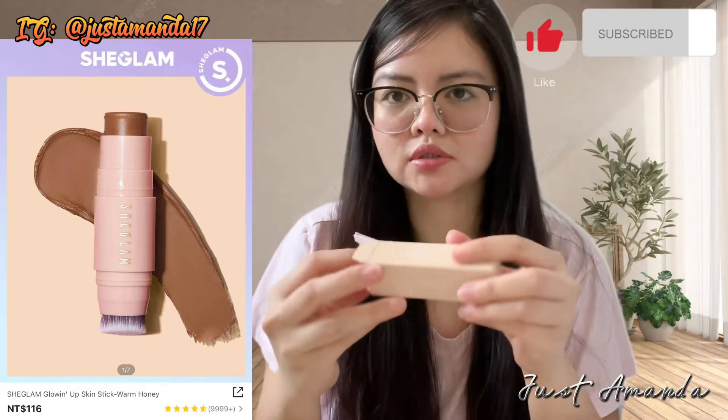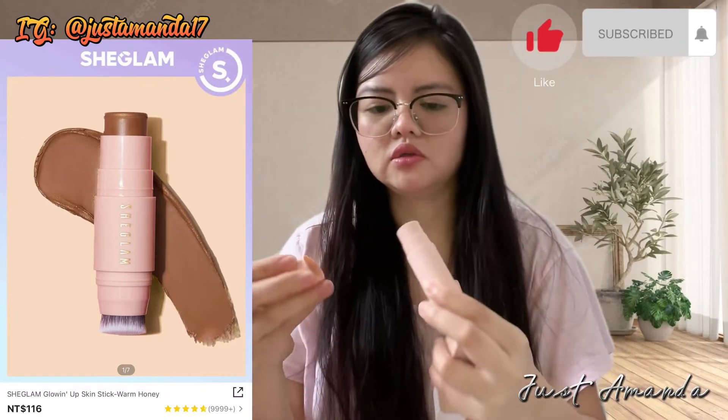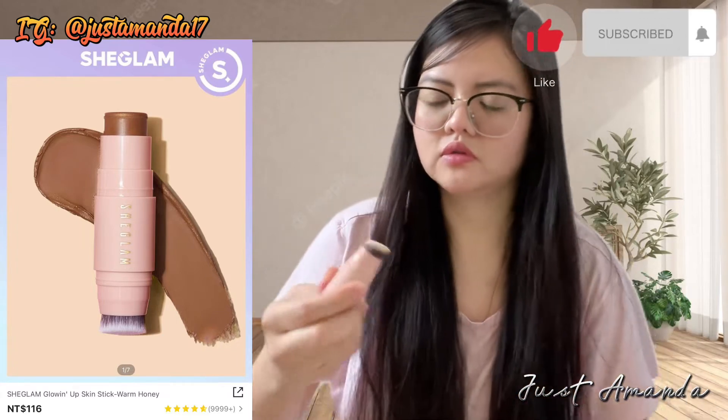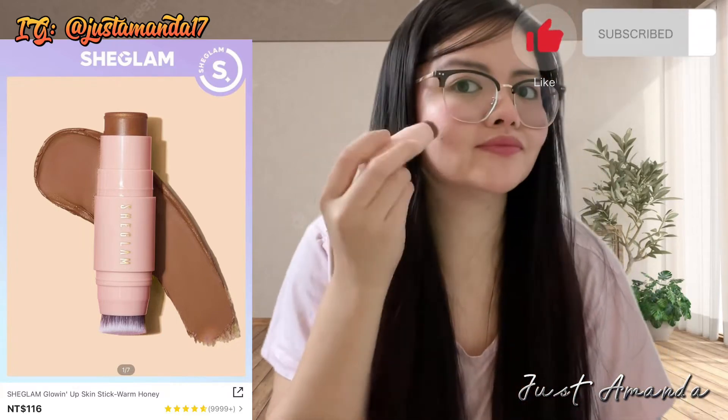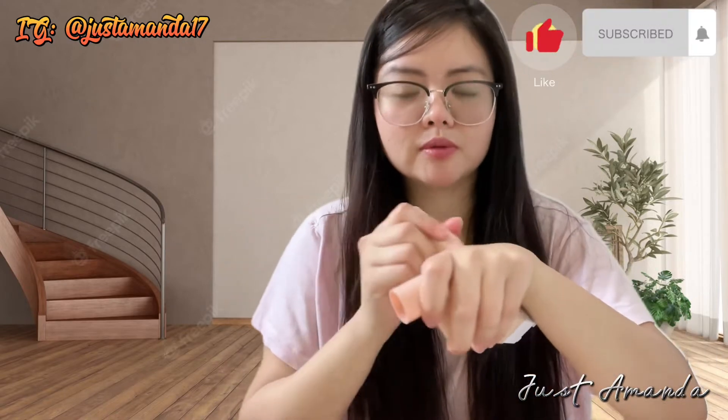Bumili rin ako ng Shein Blanc Glowing Stick Warm. Pang contour siya. $116. Tapos may brush na din siya. Ang lambot niyan.